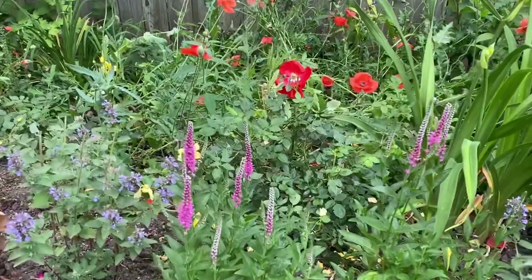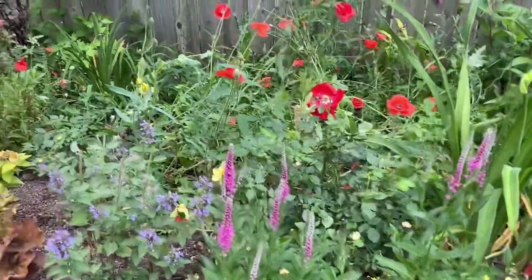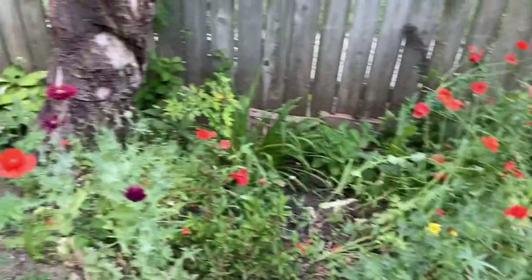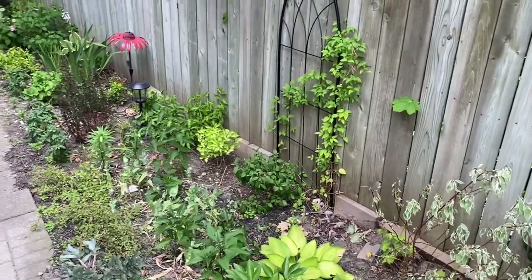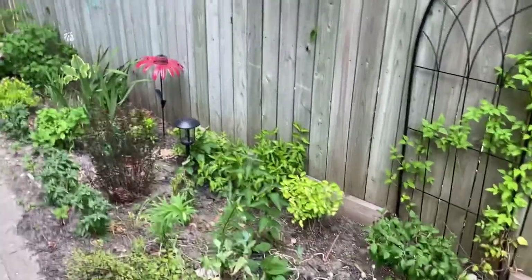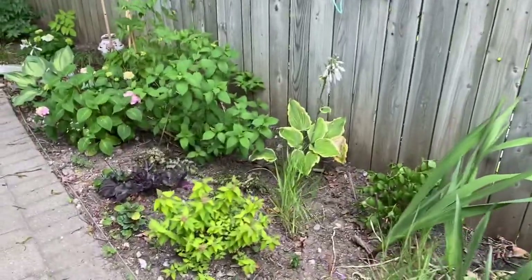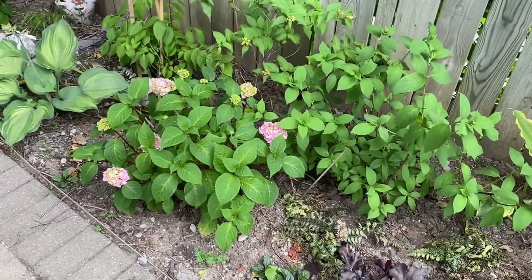The Oh So Easy Lemon Zest roses were done with all their blooms so I gave them a nice cut back — hopefully they'll flush out new growth and bloom soon. They're supposed to continuously bloom so I think it'll keep going. It's been super dry here and hasn't rained a lot, so the plants look a little sad. I have been watering but probably not enough. I'm hoping it rains today and the plants get a nice drink of water.